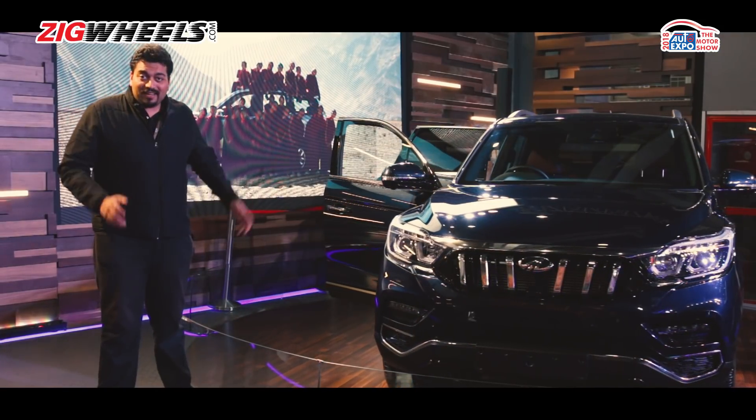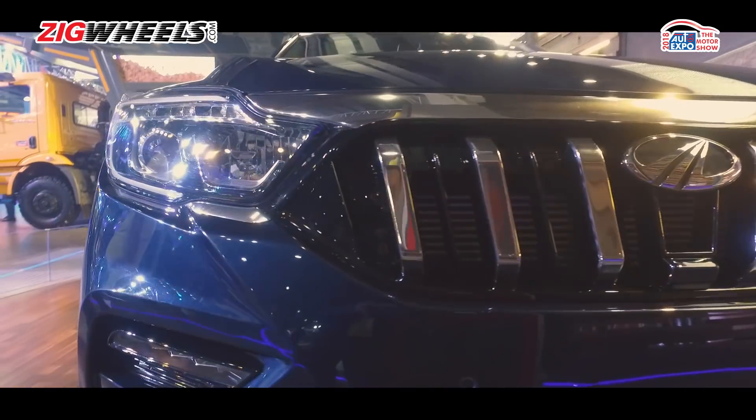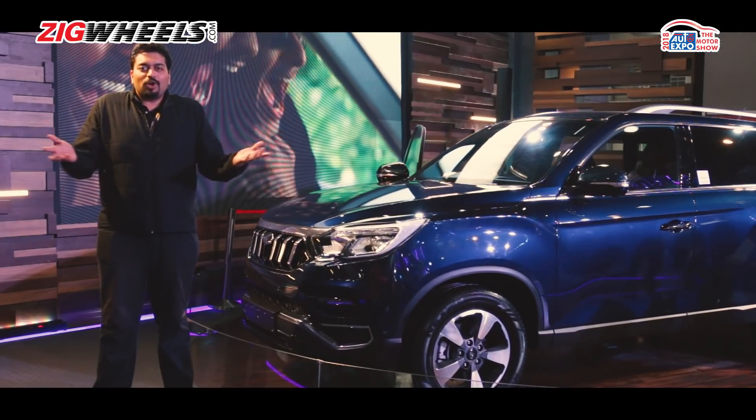So to summarise, it is really big, it is — as you can see — a trademark Mahindra, and it's supposed to hit the market towards the end of the year. So what do you think it should be priced at, and more importantly, what do we call it? Let us know in the comments.